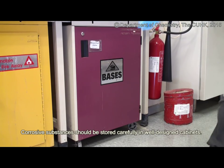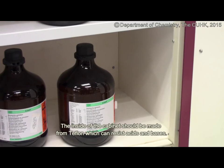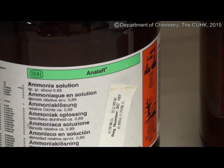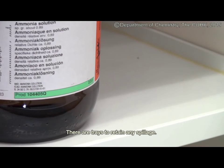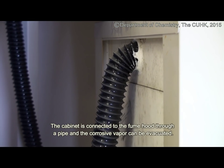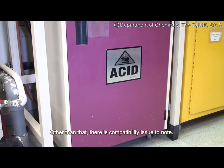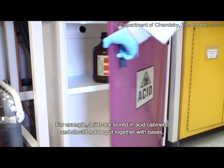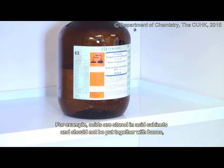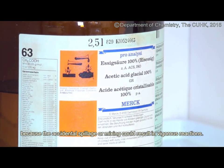Corrosive substances should be stored carefully in well-designed cabinets. The inside of the cabinet should be made from Teflon, which can resist acids and bases. There are trays to retain any spillage. The cabinet is connected to the fume hood through a pipe and corrosive vapor can be evacuated. There is also a compatibility issue to note — acids should be stored in acid cabinets and should not be put together with bases, because accidental spillage or mixing could result in vigorous reactions.